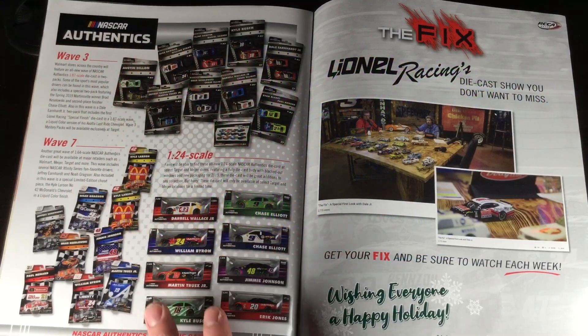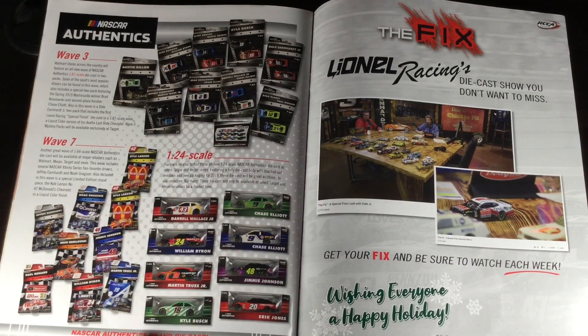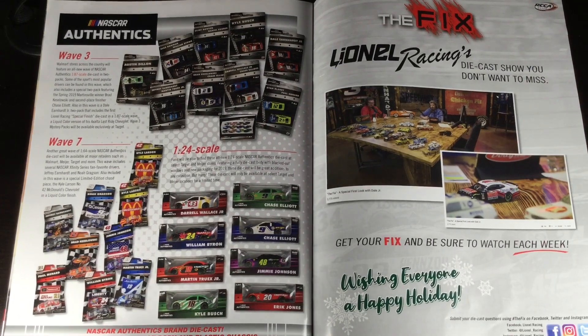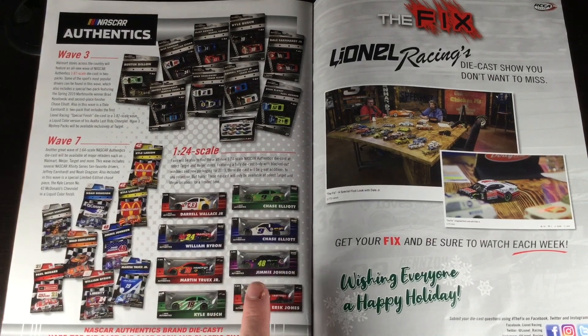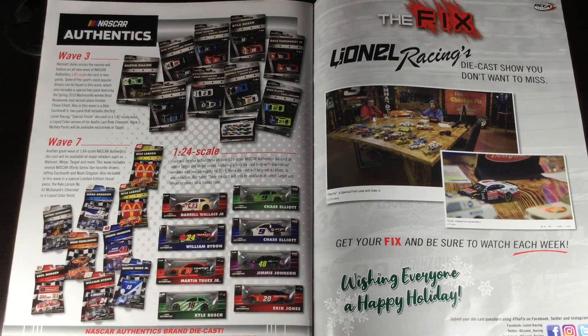You got some NASCAR Authentics stuff. Once again guys, this was supposed to be shipped a long time ago. You got wave three right here with the 1:87s, which I don't even care about, and wave seven — this was announced during Mello, like late August. This wave is still being distributed right now but I've seen some stores have wave nine already. So once again, this is very poor marketing by Lionel. You got these ugly 1:24s with blacked out windows — just an embarrassment to retail line 1:24s.